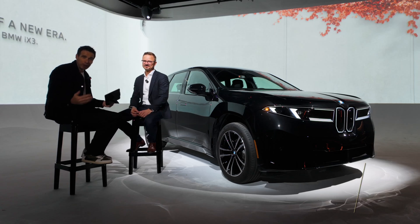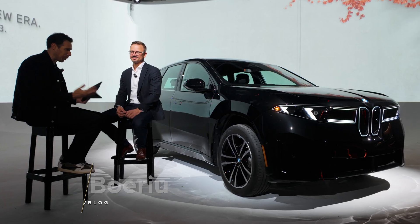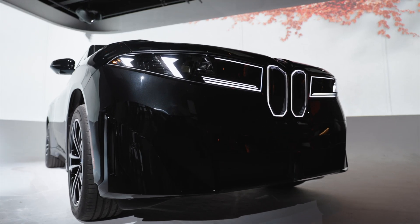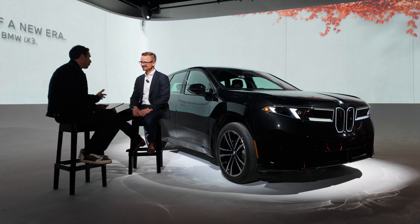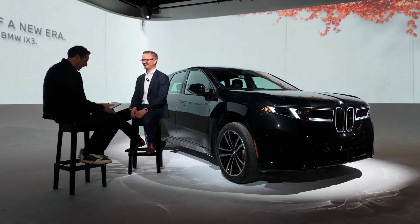Hey guys, welcome back to BMW Blog and welcome to the North American launch of the new BMW iX3. We've talked about the car quite a bit when it comes to the product side, but today we want to focus on sustainability. I'm here with Nils, VP of Sustainability for BMW Group.